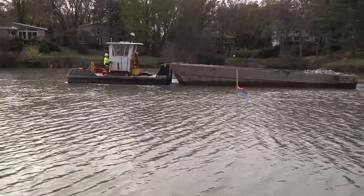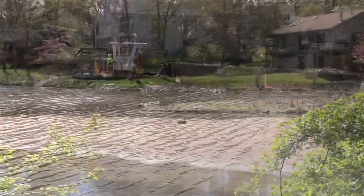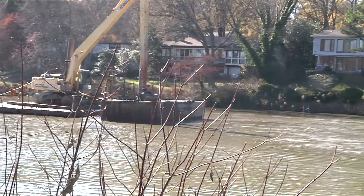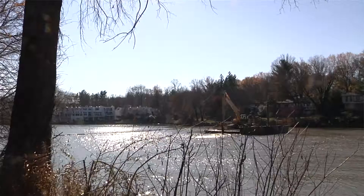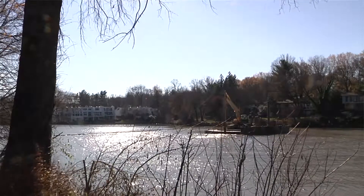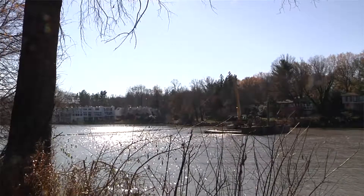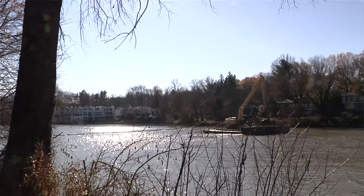All of that material ends up in the head of the lake, creates an island, and it takes up water storage capacity here in the lake. So our current project, we're actually removing about 15,000 yards of sediment from the lake — most of it from the headwater, some of it from the cove down here.